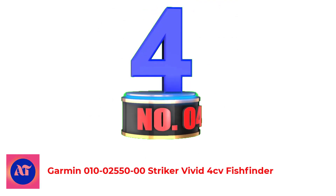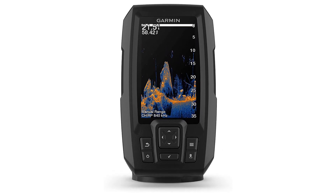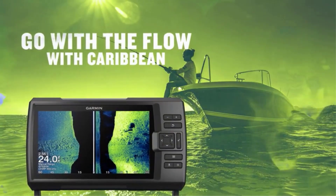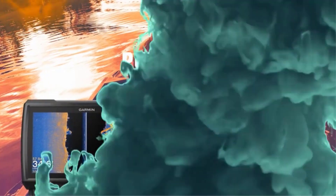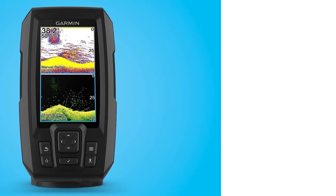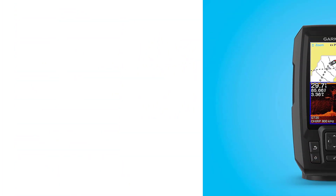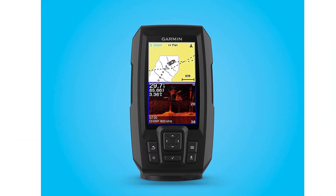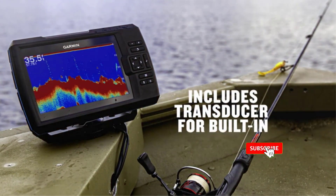Number 4: Garmin 010-02550-00 Striker Vivid 4CD Fish Finder. The Garmin Striker Vivid 4CD is designed for the fisherman looking for a quality fish finder that doesn't break the bank. Featuring a 4-inch display, this model has some of the same technology as its bigger siblings, including chirped sonar and ClearVü scanning sonar. This combination provides clear, accurate details below the boat that lets you easily see fish and locate underwater structures. You can store and create your own fishing maps using the Quickdraw software, and using the high-sensitivity GPS, you can plan your routes, mark fishing hotspots, and see your boat's speed.